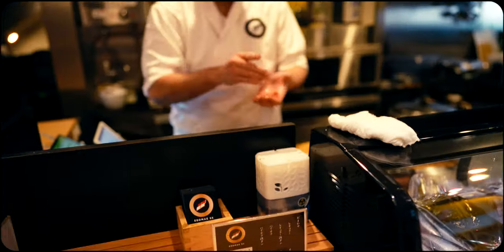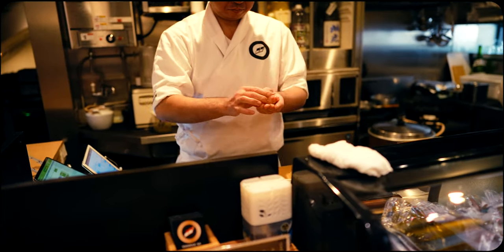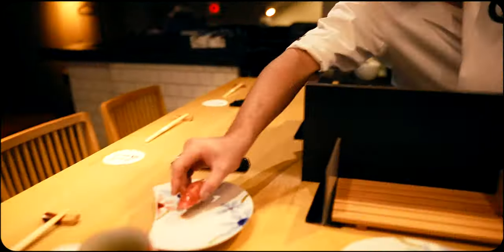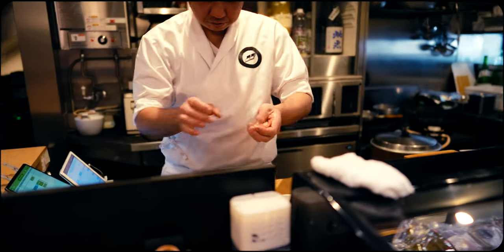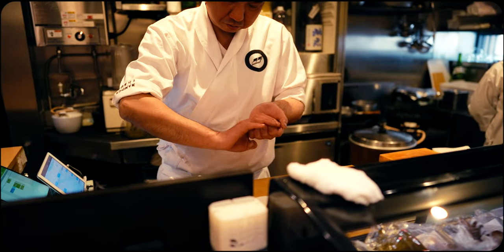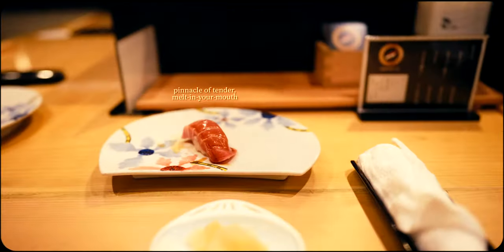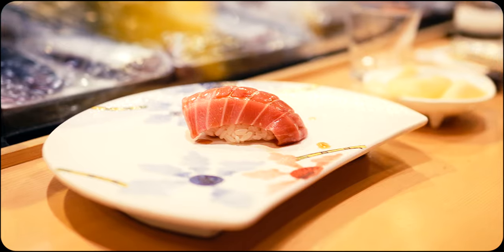The eighth piece in the lineup is a crowd favourite. Renowned and loved for its sublime tenderness and buttery flavor, we have the melt-in-your-mouth Chutoro, otherwise known as medium fatty tuna. This piece is a decadent and harmonious blend of rich marbling, subtle sweetness and bold umami. The texture is both tender and silky, combining the firmness of meat with the delicate dissolve of high fat content.